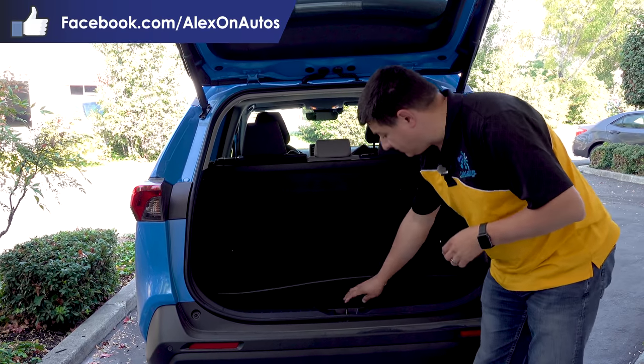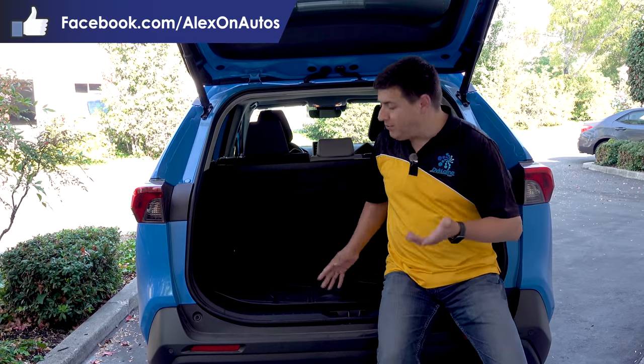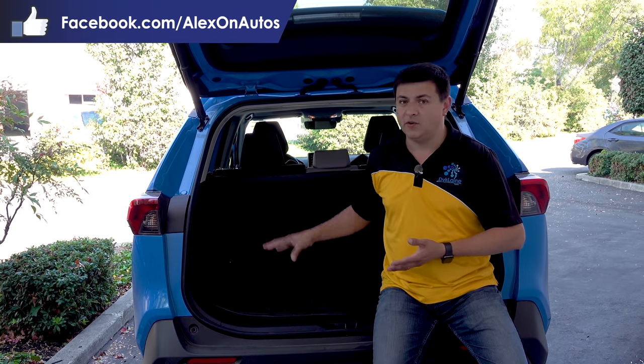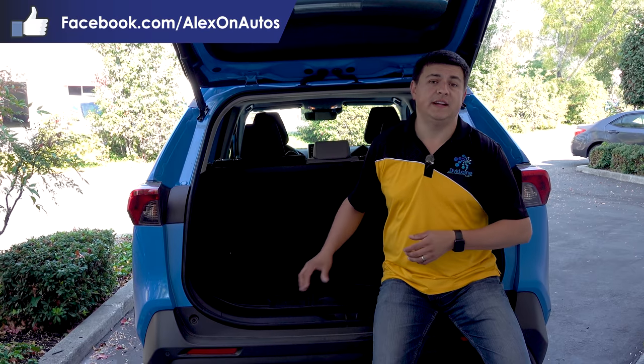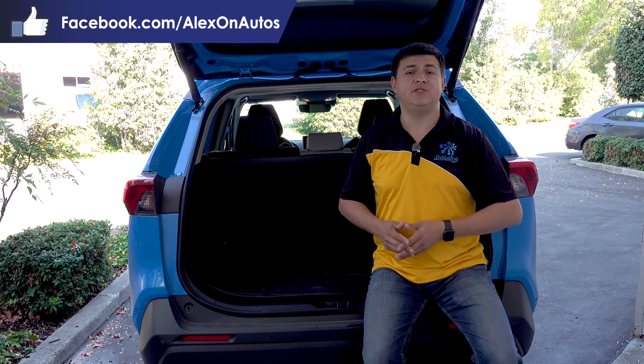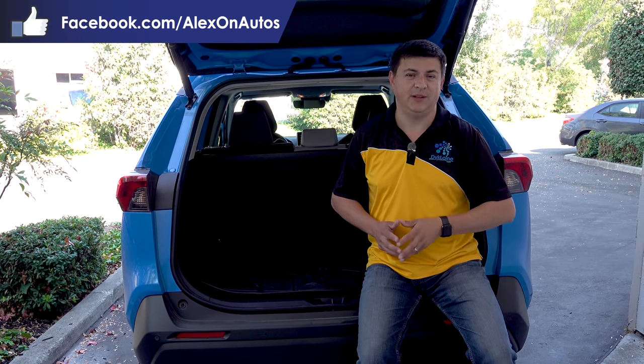Now, you do have to give up a little bit of cargo room, so this cargo load floor will not go into its lower position. However, I'm personally willing to give up only about two inches of overall load floor height in order to have the comfort and the security of that spare tire in the back. Be sure and let me know what you think about that down in the comment section below, and of course be sure and check out our other videos on this 2019 RAV4 Hybrid. I'll see you all later.